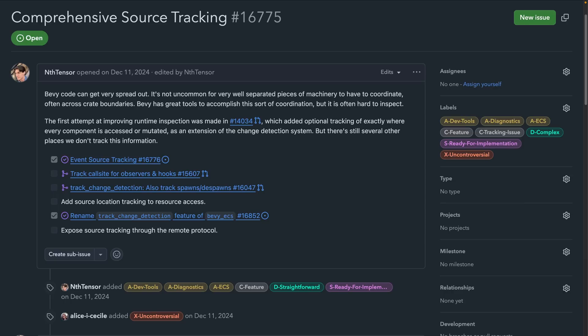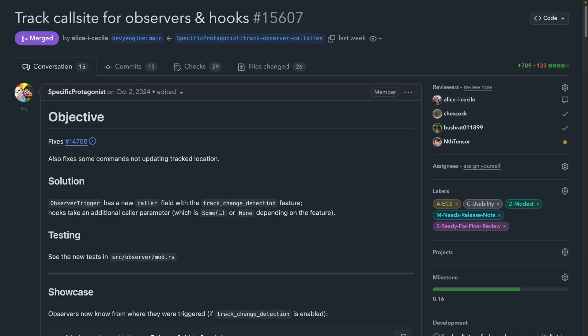Progress on comprehensive source tracking was made with 15607 landing this week. This PR introduced call site tracking for observers and hooks, and observer triggers now have a caller field with this information.